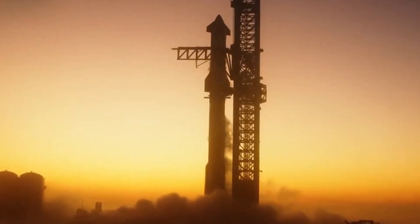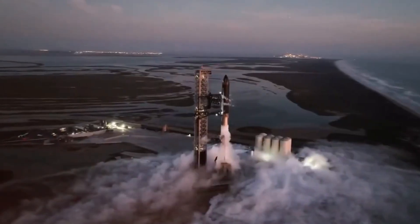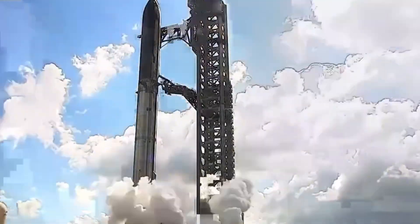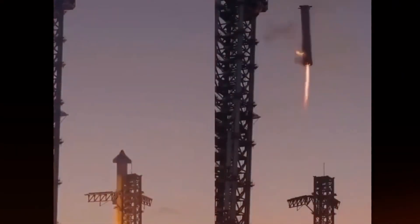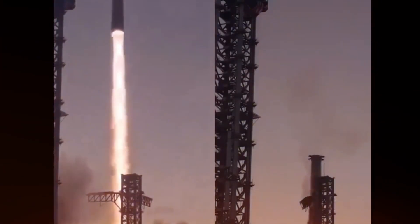The launch tower — that massive structure reaching into the Texas sky — is undergoing its most significant evolution yet. Every bolt, every weld, every modification tells a story of innovation born from experience. SpaceX isn't just preparing for another launch. They're rewriting the rulebook on how we send rockets to space.